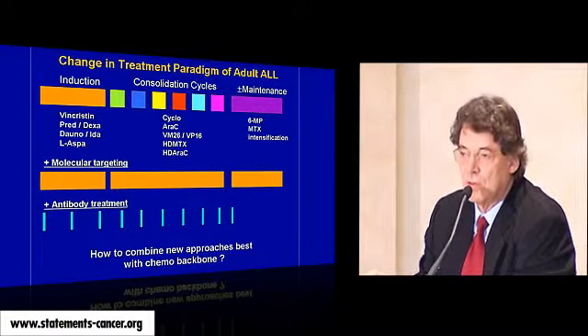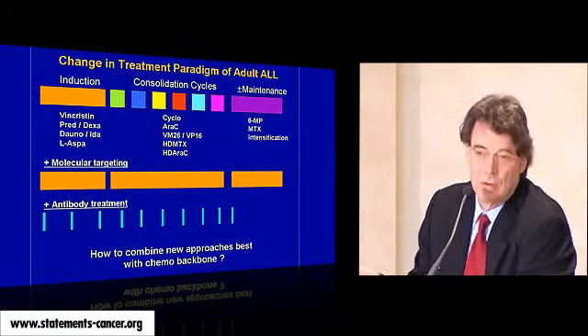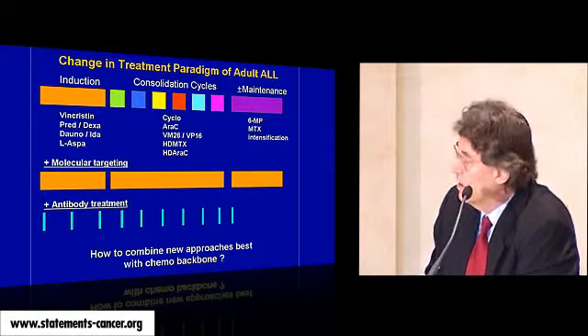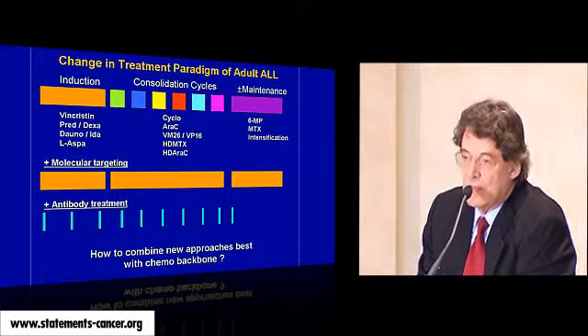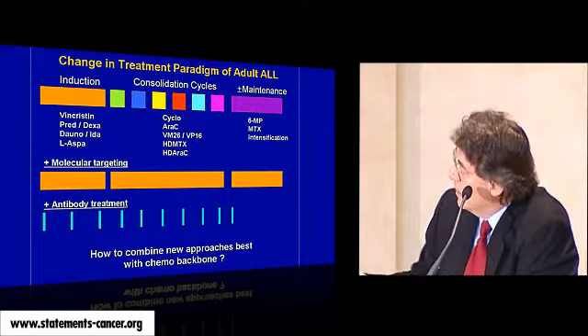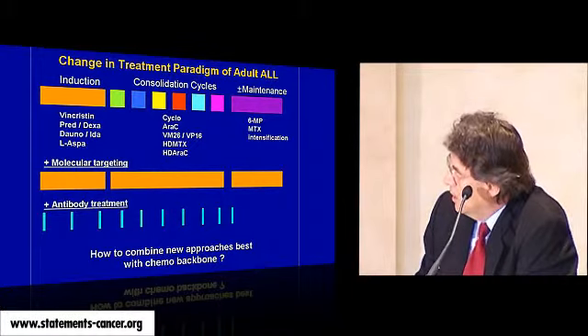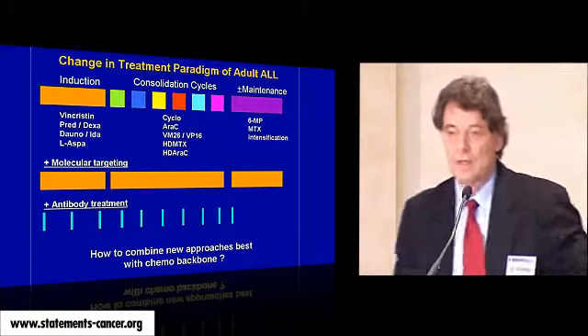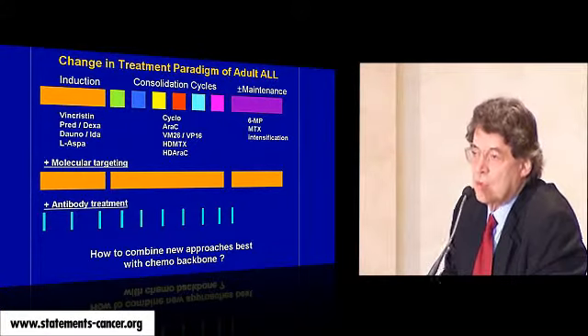This fusion protein causes leukemia — you can transfer it to mice and they develop the leukemia, so it is clearly causative. Gleevec inhibits specifically this protein and has sold more than one billion. The question is, however, if you have these new possibilities, what is the best and most intelligent way to combine them with the backbone of chemotherapy — induction, consolidation, cycles, and so on? The number of patients is limited, so we should design good trials.